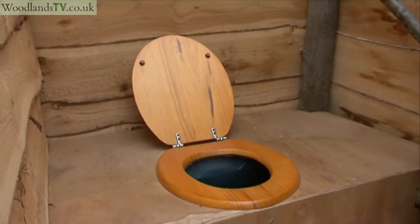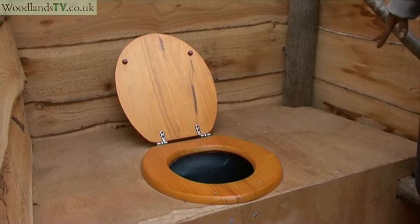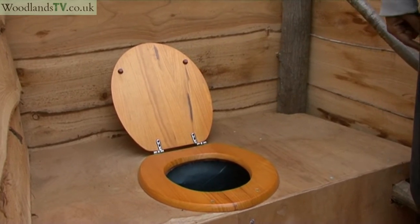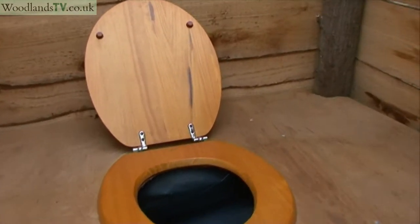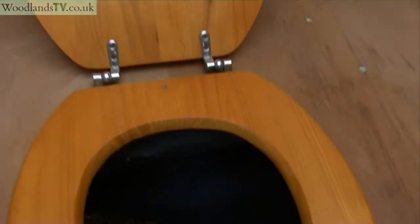You use it like a normal toilet — you sit on a toilet seat, use tissue after you've gone, and everything goes down into the base of the toilet.